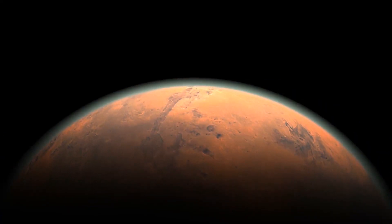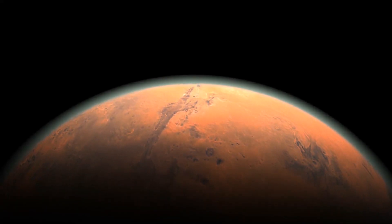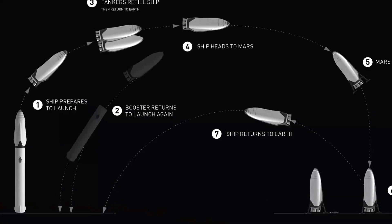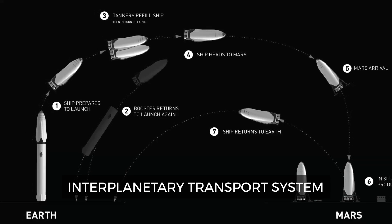For example, spacecraft coming home from Mars or the moon will need to be topped up on those worlds using locally produced propellant. In 2016, Musk called this architecture the Interplanetary Transport System.